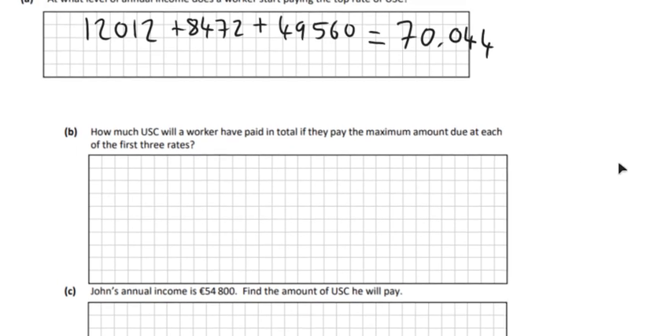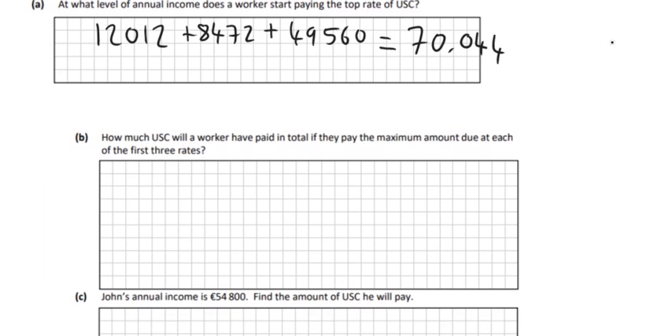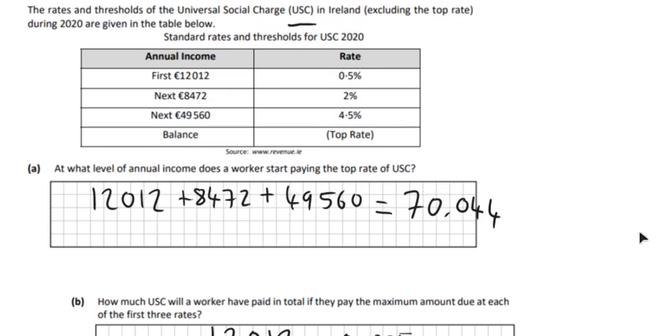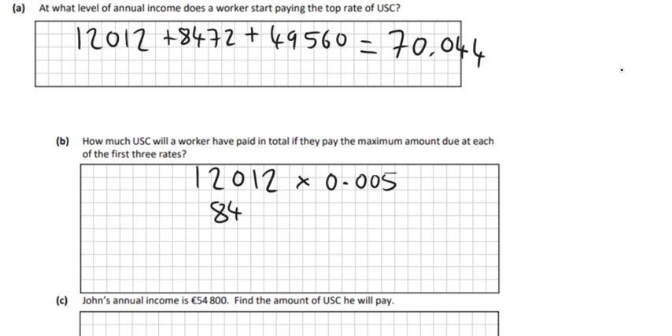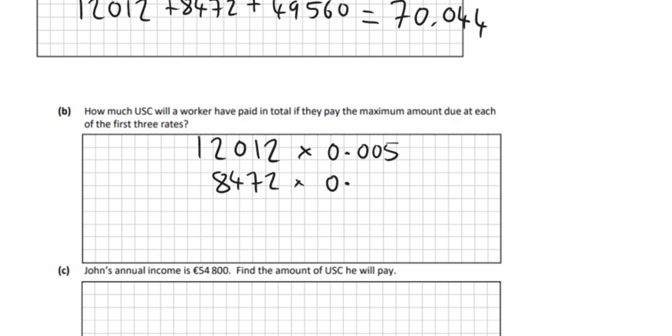Part B asks how much a worker would have to pay if they paid the maximum amount due at each of the first three rates. So the first rate is €12,012 at 0.5% — you multiply it by 0.005 as a decimal. And then the next amount is €8,472 at 2%, so 0.02 as a decimal.